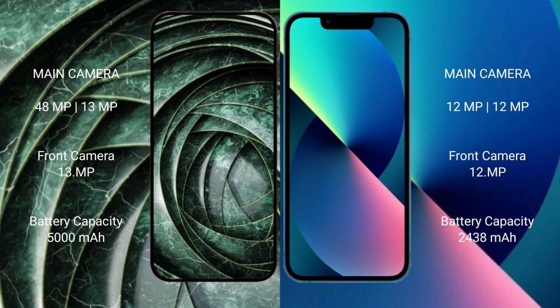The Google Pixel 9a has a 5000mAh battery with 18-watt fast charging support. The iPhone 13 mini has a 2438mAh battery with 20-watt fast charging support.